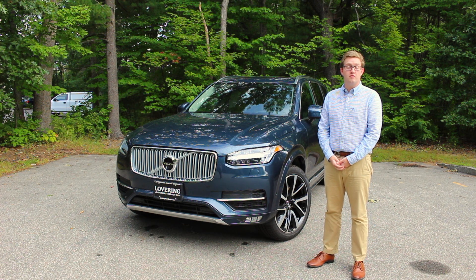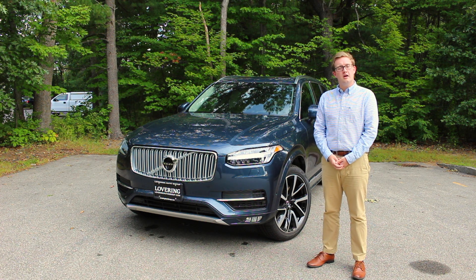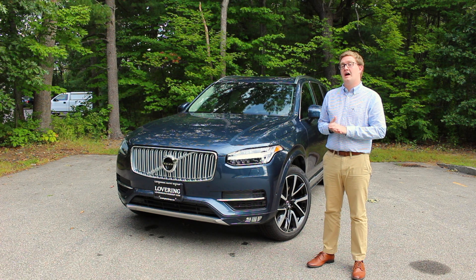This is the 2019 version of this car and I did want to go over some of the changes that Volvo has made for this model year. A lot of the changes are going to be under the skin, so you're not necessarily going to be able to see them, but they really do add a lot to the overall experience in this vehicle.